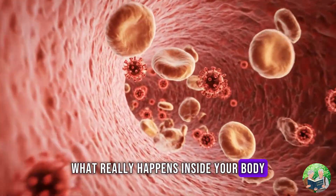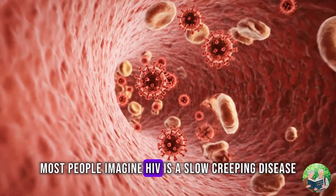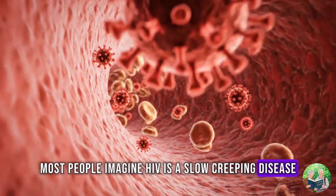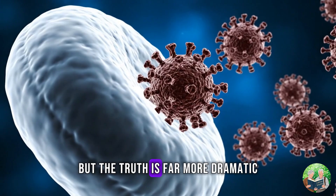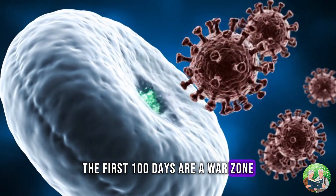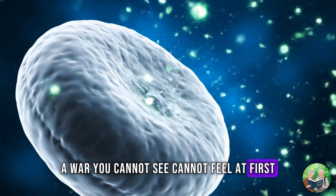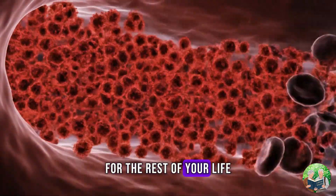What really happens inside your body the moment HIV enters? Most people imagine HIV as a slow, creeping disease, something that takes years to show itself. But the truth is far more dramatic. The first 100 days are a war zone — a war you cannot see, cannot feel at first, but one that silently decides the course of the infection for the rest of your life.